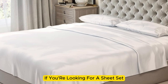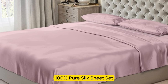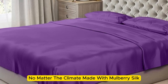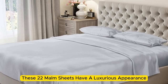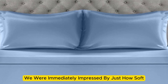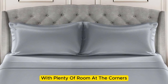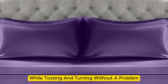If you're looking for a sheet set that you won't have to switch out as the seasons change, the Mulberry Park 100% Pure Silk Sheet Set is the perfect option to keep you comfortable no matter the climate. Made with Mulberry Silk, these 22-momme sheets have a luxurious appearance, texture, and construction that we couldn't get enough of. Upon arrival, we were immediately impressed by just how soft and smooth the sheets felt. The bed was very easy to make, with plenty of room at the corners, and the sheets stayed tucked in while tossing and turning without a problem.